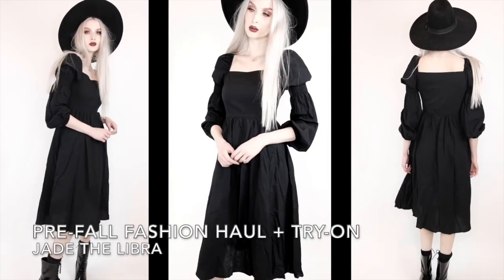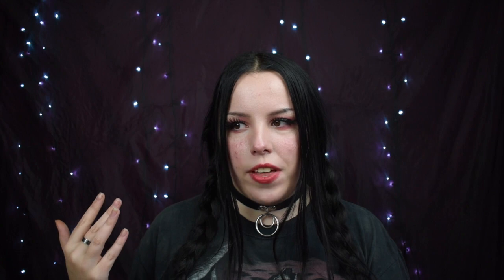I got stuck on what I wanted, so I went back onto YouTube for inspiration. I know that Jade the Libra has the best taste in the world, so I trusted her — she did a Boohoo haul and got one specific dress that I fell in love with. I got that dress, and while I was on the site I picked up a couple of other items from the Halloween range as well.